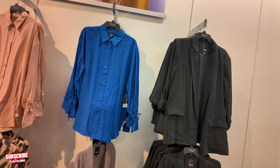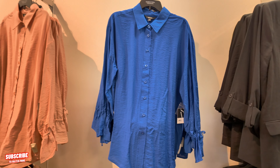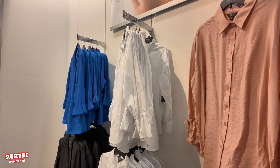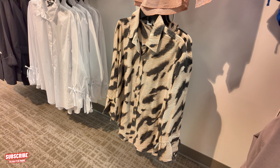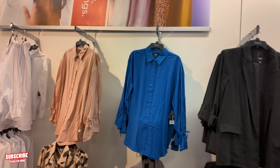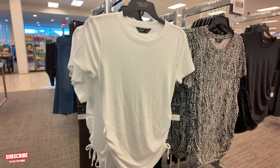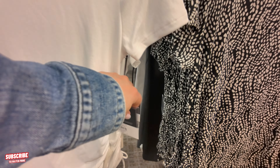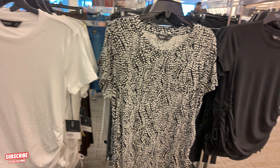They have some shirts back here. Look at the blue one — $50. It comes in different colors: a peach tone, a white. Look at this one down here — it also comes in that animal print. That's pretty. Right here — they have the little shirts that tie down on the sides. This one is $30, comes in different colors: white, animal print, and black.